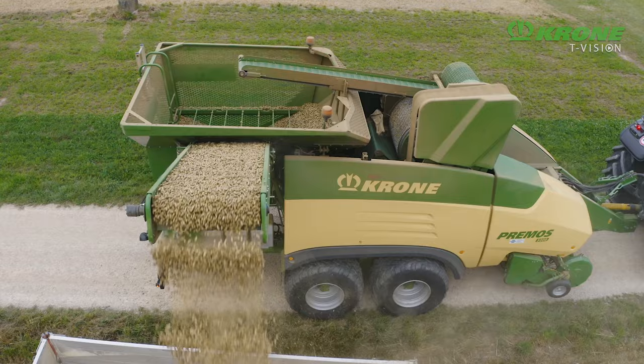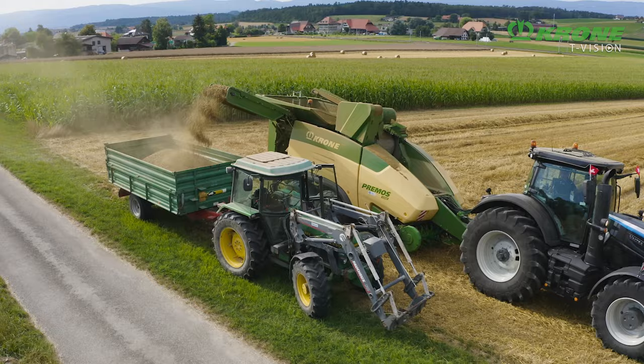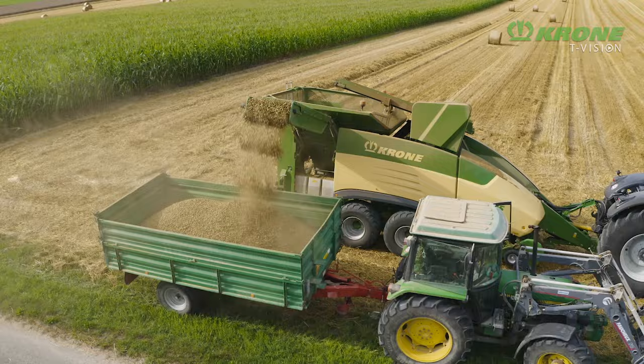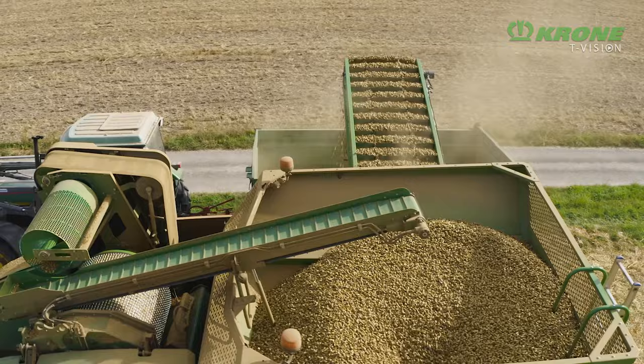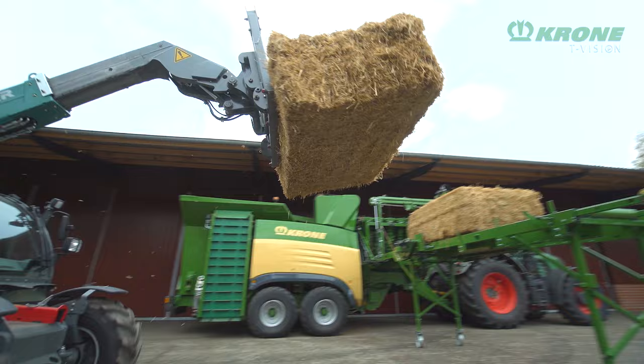The hopper is emptied via a foldable elevator that unloads the pellets to a chaser bin or trailer. At bulk densities of 600 to 700 kg per cubic metre, pellets take up 3 to 5 times less storage space than straw bales. So more material can be transported in one haul, making logistics — especially long distance — cost effective and eliminating the entire harvest chain necessary for bales.